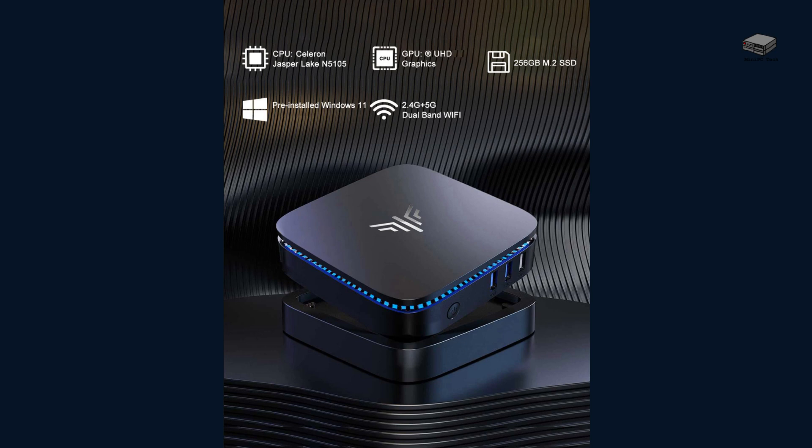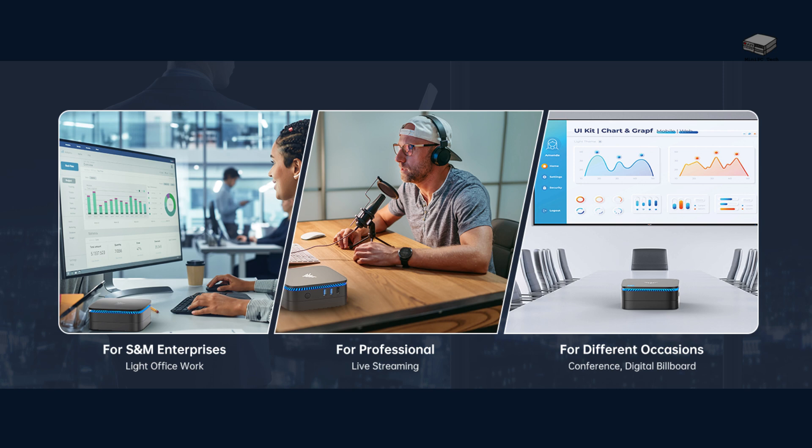Powered by the Intel Celeron N5105 processor, 12GB DDR4 RAM, and a 256GB SSD, the Camarui AK-1 Pro can handle multitasking like a champ. Web browsing, office work, and even 4K video streaming — this PC won't skip a beat.